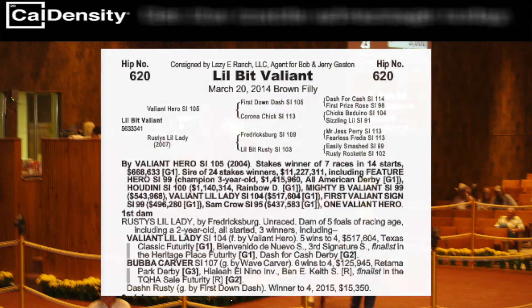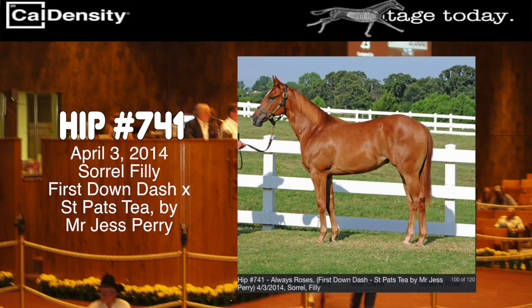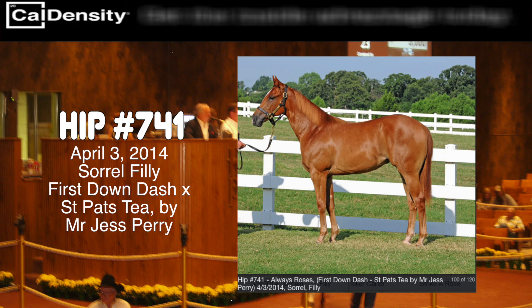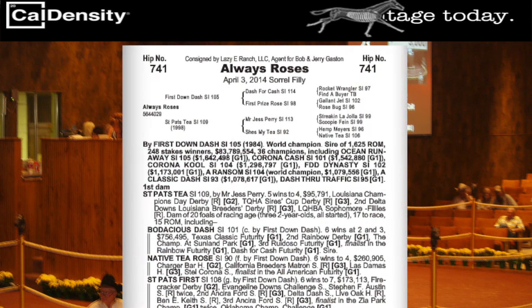And you have to see the pedigree on this one — hip number 741, an April 2014 sorrel filly by the legendary First Down Dash out of the Mr. Jess Perry mare named St. Pat's T. Rose. This filly is a full sister to Bodacious Dash and Native T. Rose.